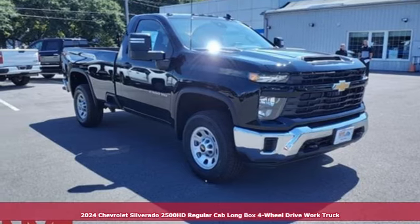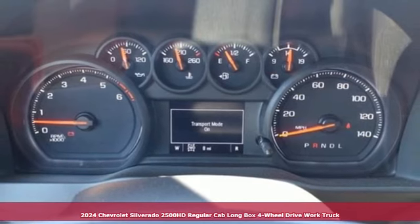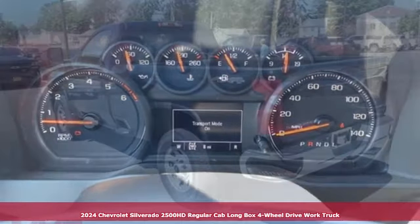It's a new 2024 Chevrolet Silverado 2500 HD. When your job calls for muscle, this truck over delivers.